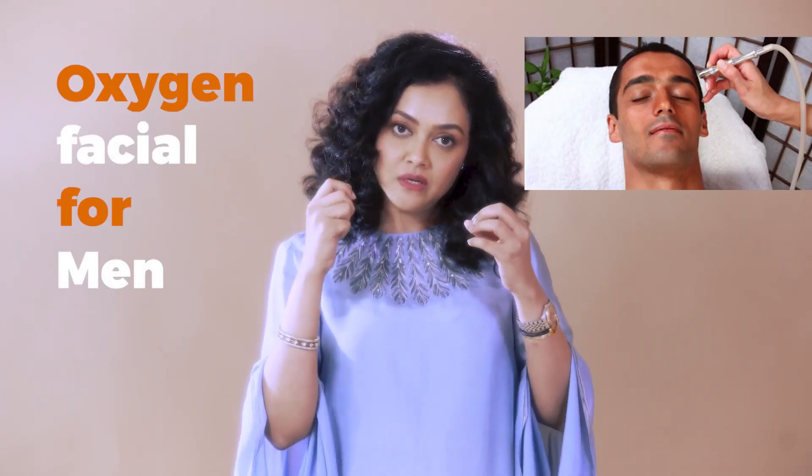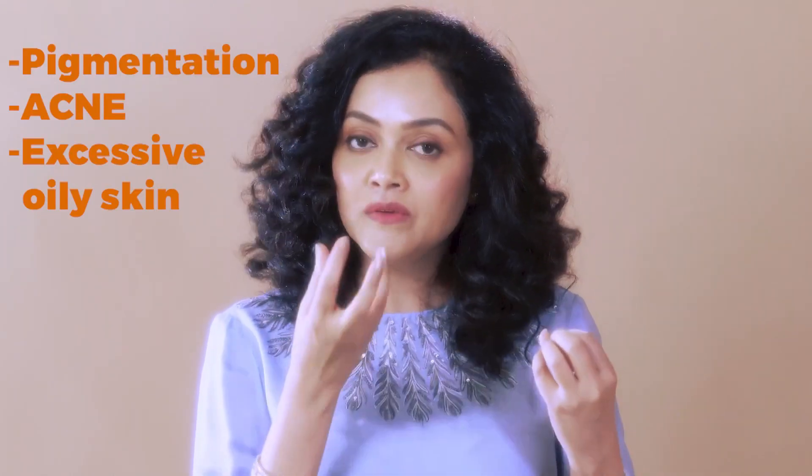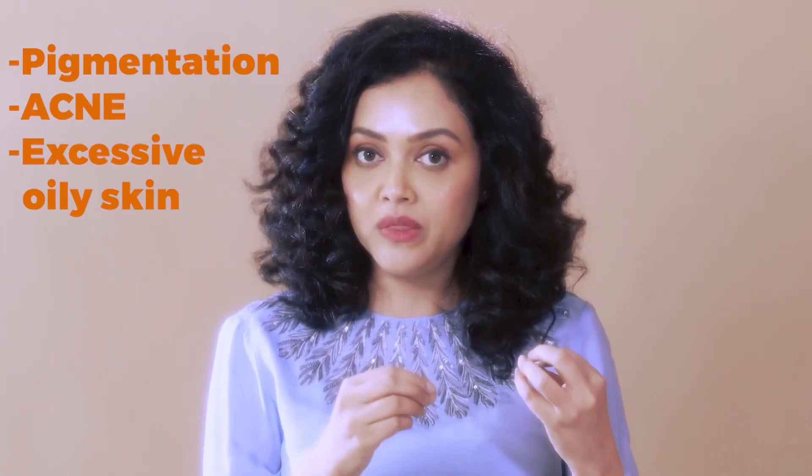The other facial men really love is the oxygen facial, where we use a gadget that jets out nascent oxygen under high pressure. It also has a nozzle that sends in serums — depending on whether the man has pigmentation, acne, or excessively oily skin, we use different serums. This gives you what you want without the fuss of a long massage or a one-hour facial. It does what it needs to do, and you're out in half an hour with a nice, squeaky-clean, youthful-looking skin.